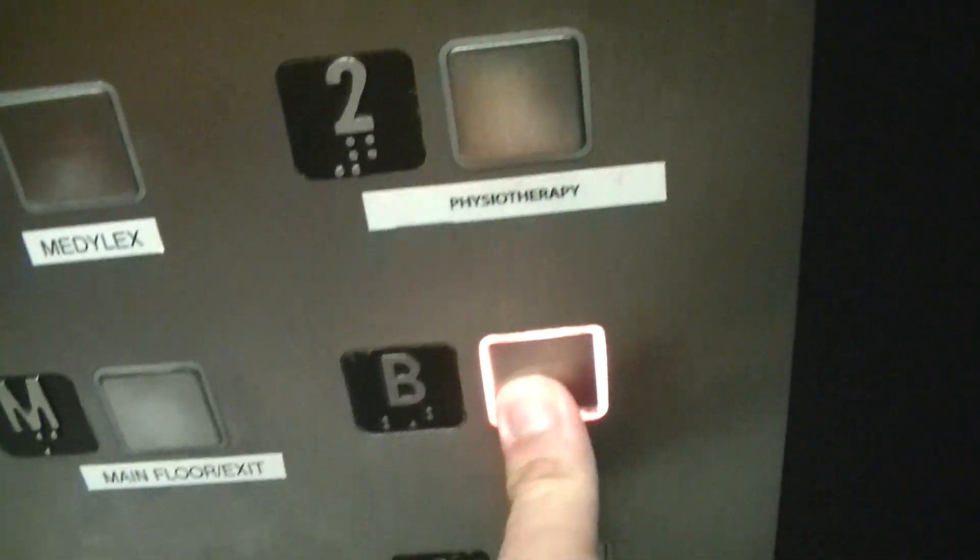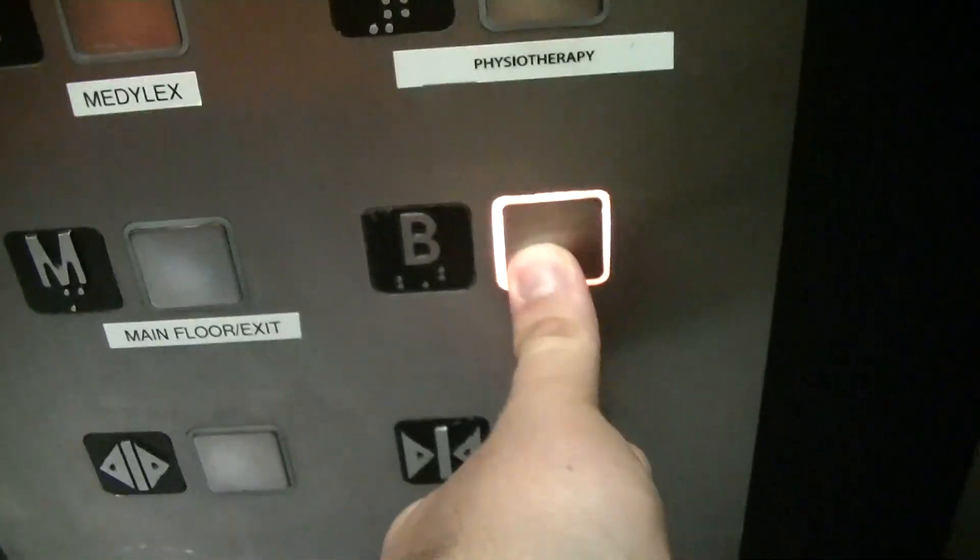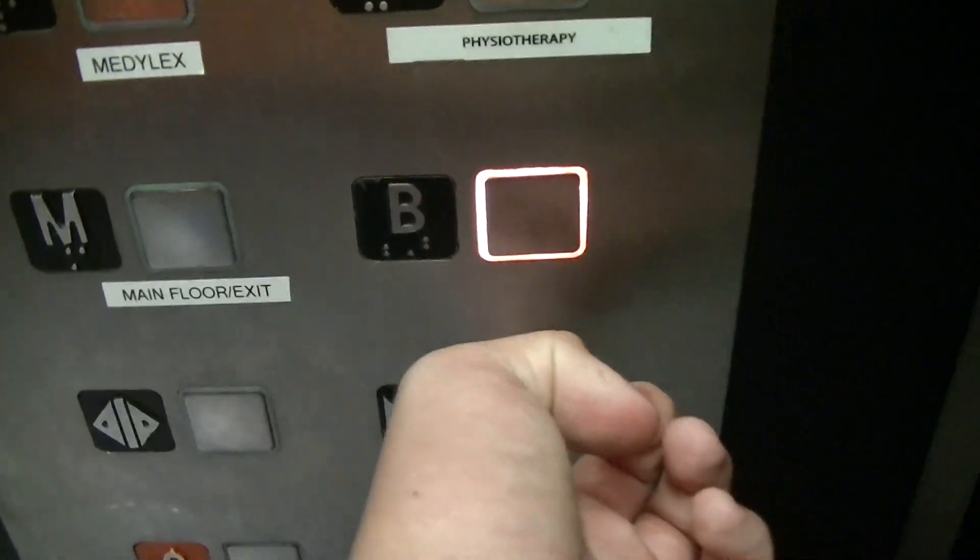So let's go. The close button works, I like that. Okay, I guess not.